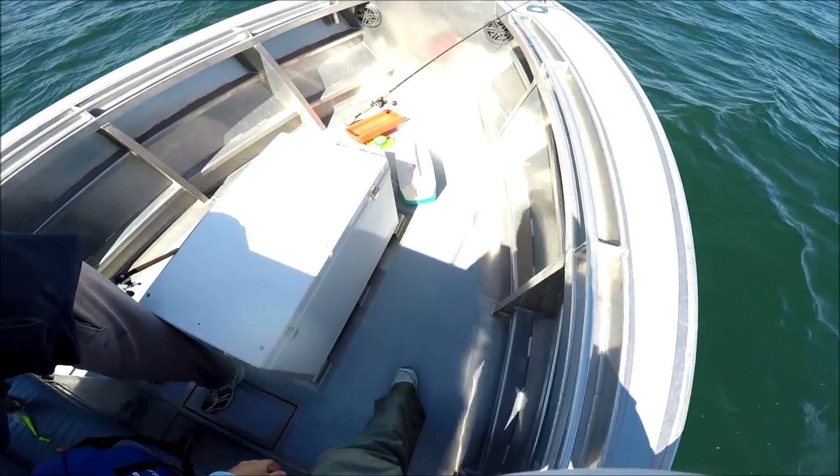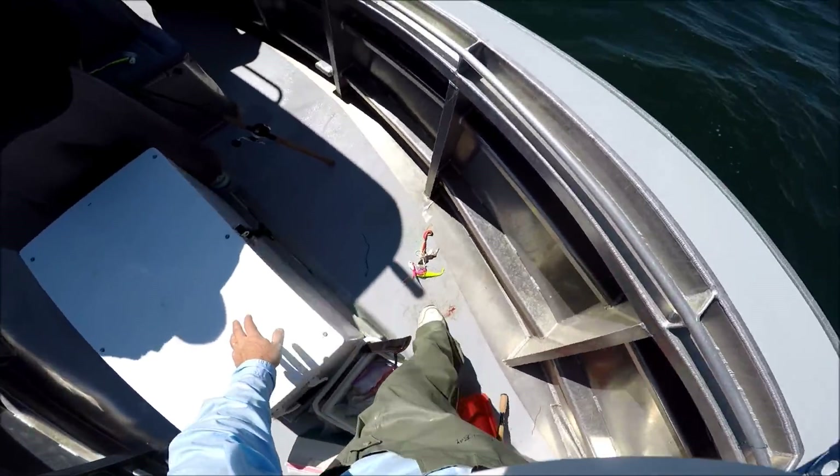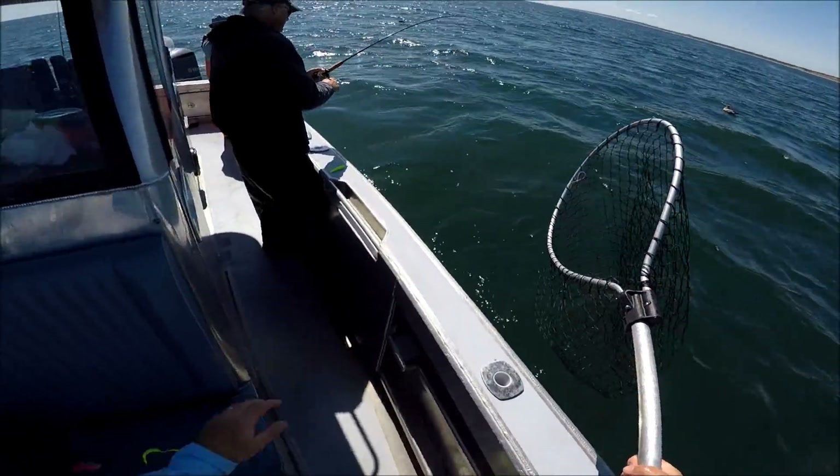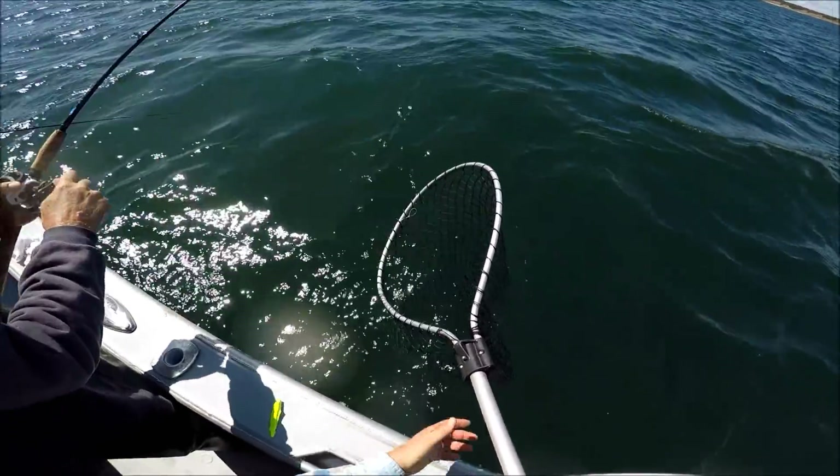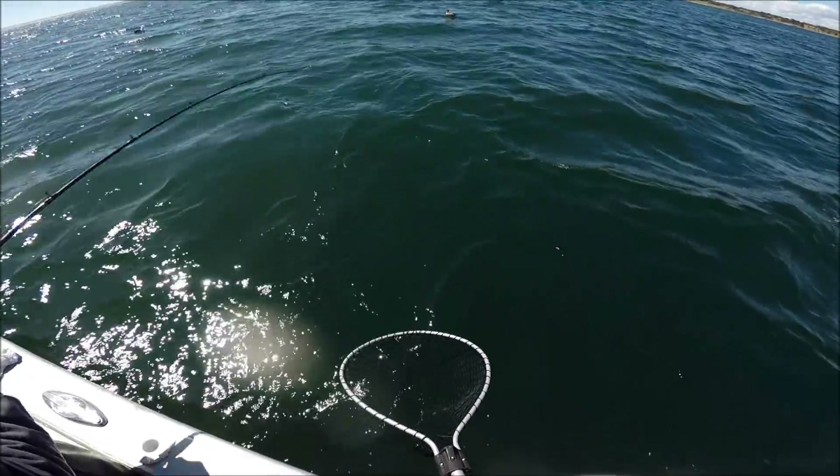This is Rick's first time out light tackle jigging. In fact, partway into the trip we were catching and he wasn't, so I gave him one of my rods. He's got the Tsunami Quantum set up.